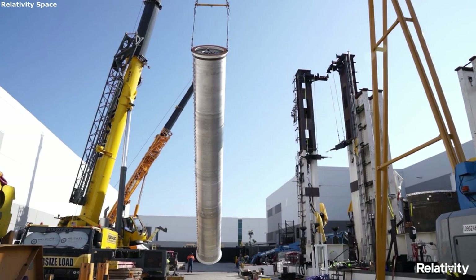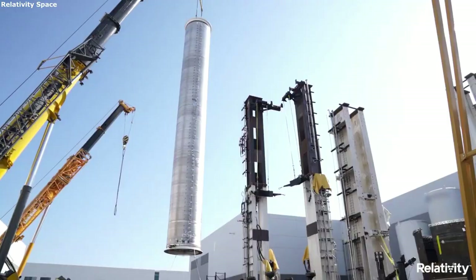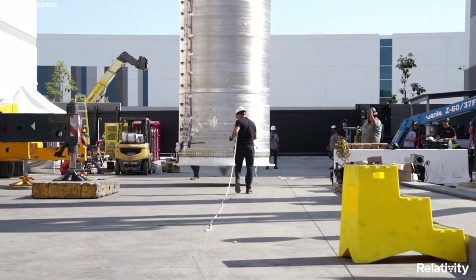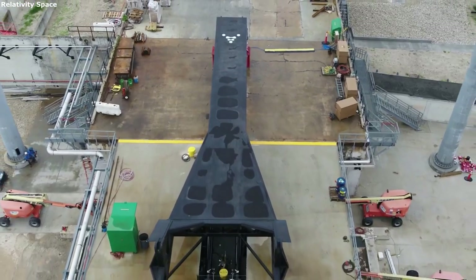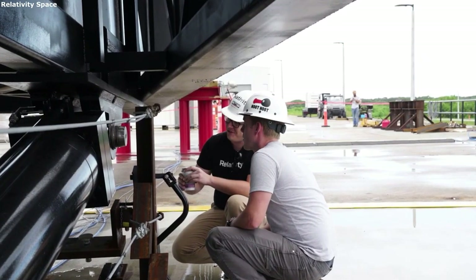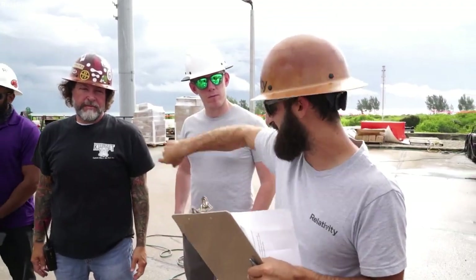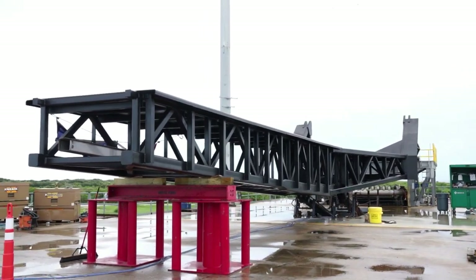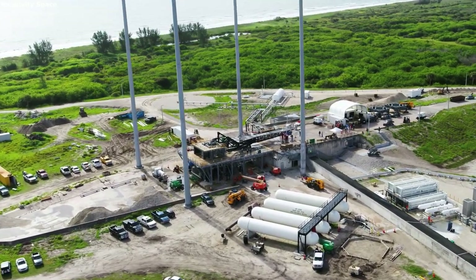The last part of Relativity Space's factory process that is interesting is the use of advanced technology. This comes in three main ways including proprietary materials, AI controls, and sensors and analytics. Starting with the proprietary materials — 3D printing rockets presents the difficult issue of ensuring the rocket is strong enough for the many forces it will go through. Relativity worked to create custom alloys that would work for printing. These alloys are designed for printers, meet structural requirements, and more. The company even has a material characterization lab within the facility for quickly iterating on new alloy development.